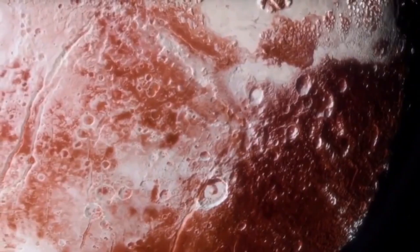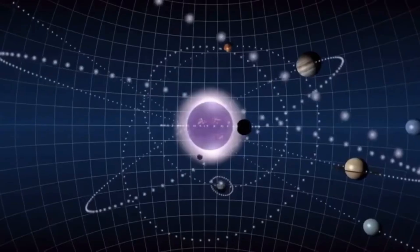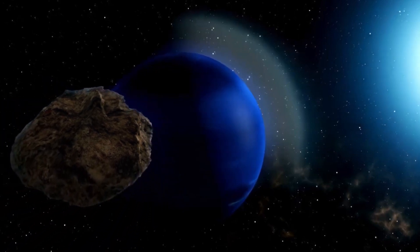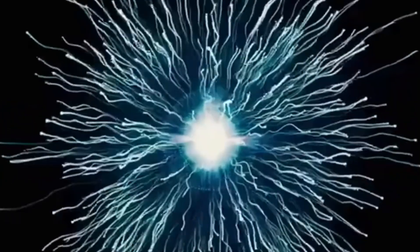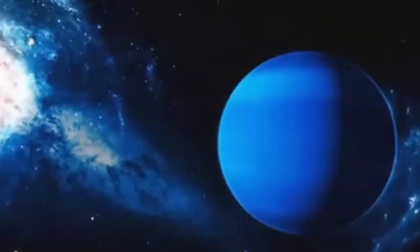Unlike Earth's clouds, these are made of frozen methane, stretching for thousands of kilometers and casting shadows on the layer below. Recent observations from the Hubble Space Telescope revealed that these clouds can form and disappear rapidly, showcasing Neptune's dynamic weather patterns. Voyager 2's images also captured the Great Dark Spot, a massive oval-shaped cyclone roughly the size of Earth, revealing Neptune's extreme weather with winds up to 2,100 kilometers per hour.